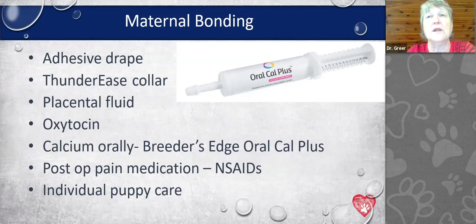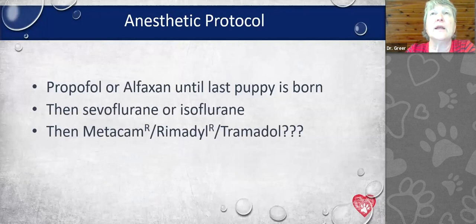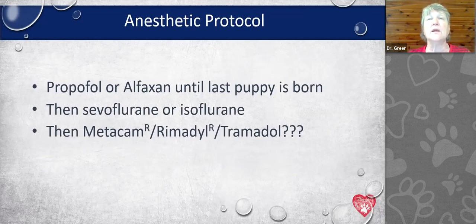For anesthetic protocols, we've used Propofol for many years and switched to Alfaxan about two and a half years ago — both are very short-acting injectable anesthetics that are super safe for the bitch and puppies. Then we turn on gas anesthesia, either sevoflurane or isoflurane, both good anesthetic drugs. For post-op, use Rimadyl or Metacam, but probably not Tramadol to go home, as it causes drowsiness.